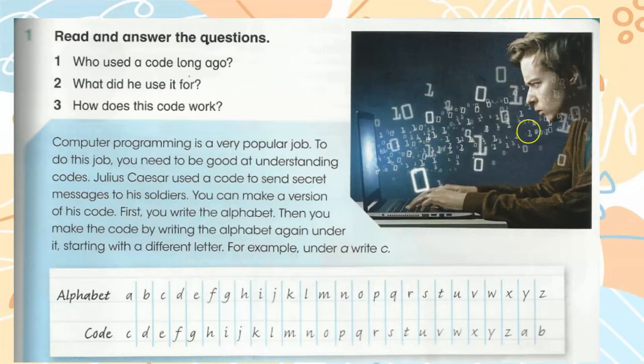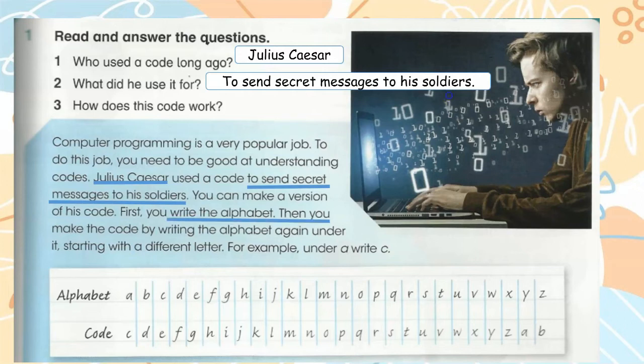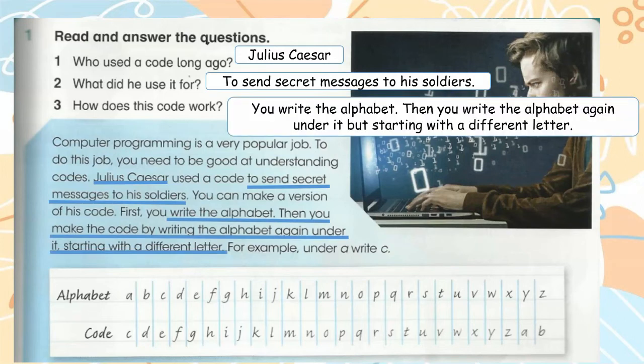Read and answer the questions. Who used a code long ago? Julius Caesar. What did he use it for? To send secret messages to his soldiers. How does this code work? You write the alphabet, then you write the alphabet again under it but starting with a different letter.